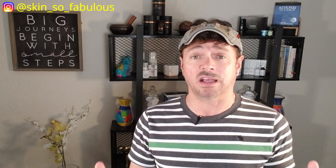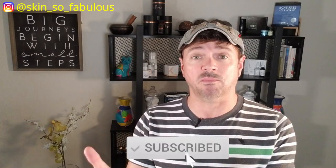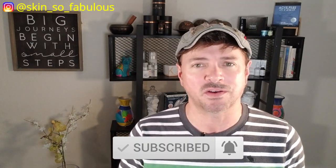But before we jump into all that, I want to welcome you guys back to Skin Care with Chris Gibson. If you're new, I'm Chris, your skincare expert, and I'm here to help you get your best skin ever. On this channel we talk about skincare products, skincare routines, and skincare problems — and we solve those. So if that's your thing, please hit the subscription button and the little notification bell so that you get notified when my new videos are up each week.